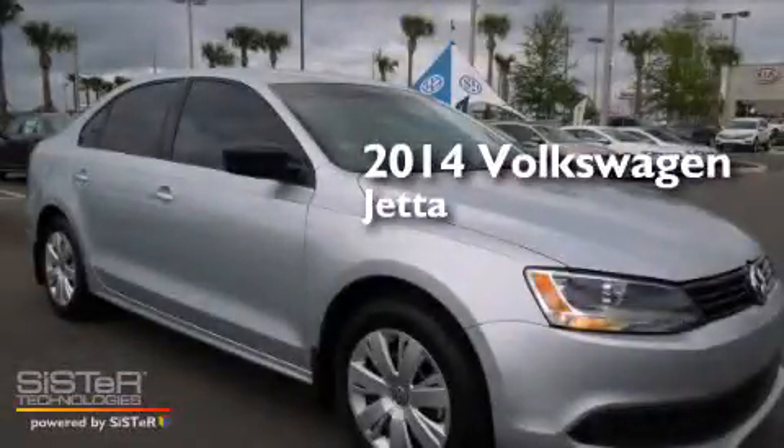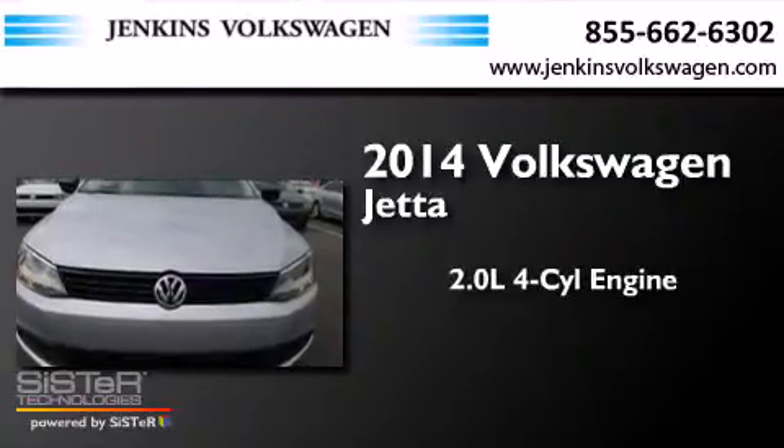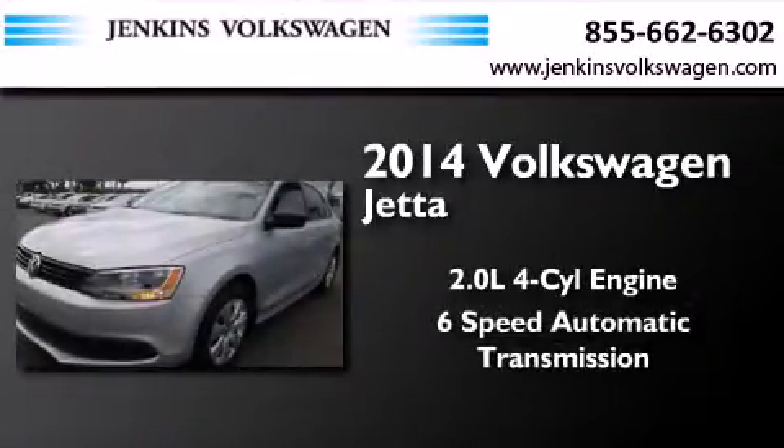This is a brand-new 2014 Volkswagen Jetta. It features a 2.0-liter 4-cylinder engine and a 6-speed automatic transmission.